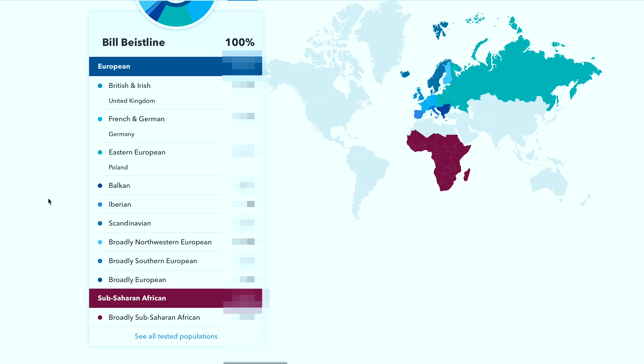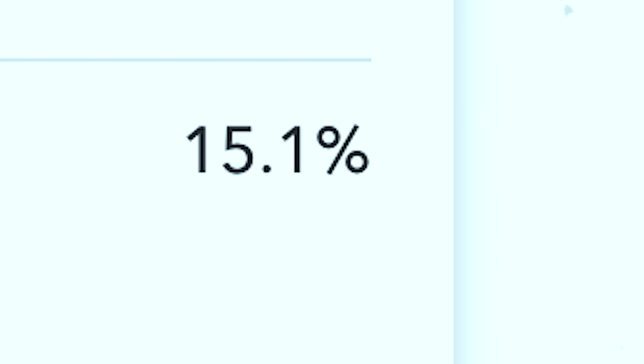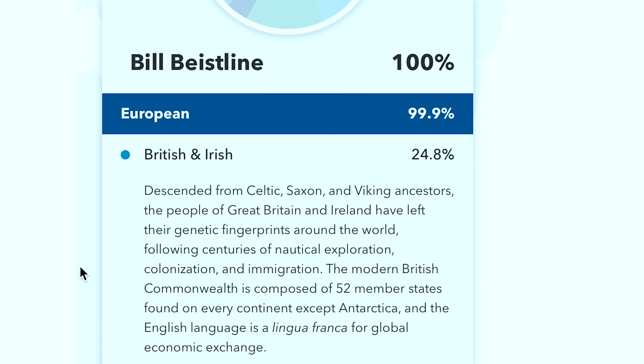Time to see the results — we have them right here. Let me give you a few numbers because I think this is interesting. Eastern European, Poland — you are 15%. Germany is 17.9%. 24.8% British and Irish. That's on my mother's side, the Harritons. The Harritons go all the way back to King James and back beyond that. You are 99.9% European. 99.9%?